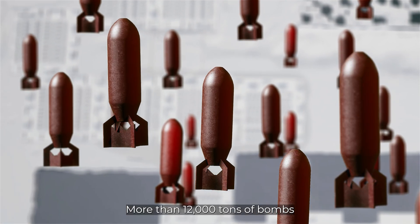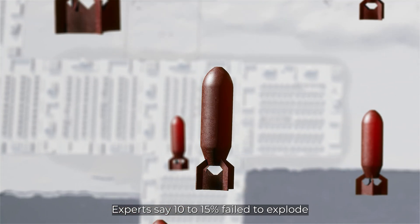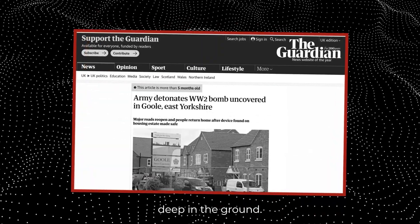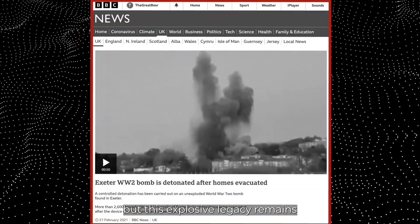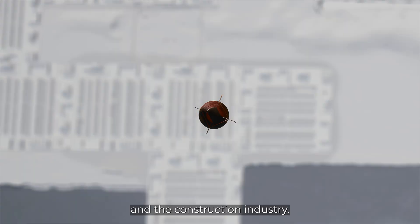More than 12,000 tonnes of bombs fell on London during the Blitz. Experts say 10-15% failed to explode, and many lay undiscovered deep in the ground. World War II may be in the past, but this explosive legacy remains a worrying risk to developers and the construction industry.